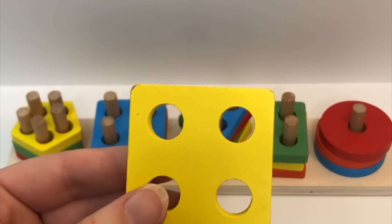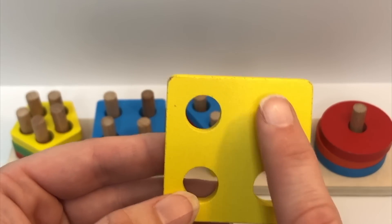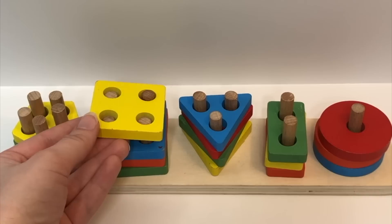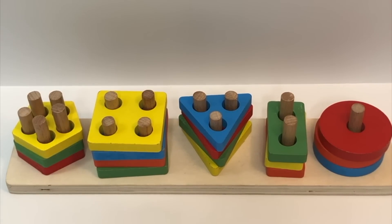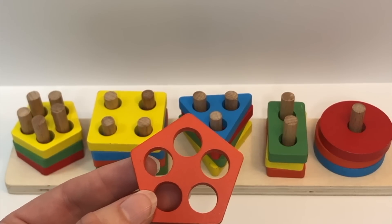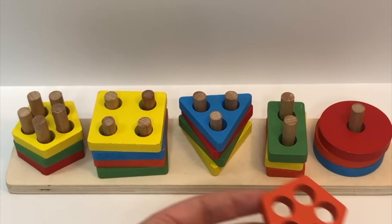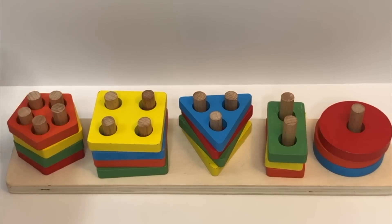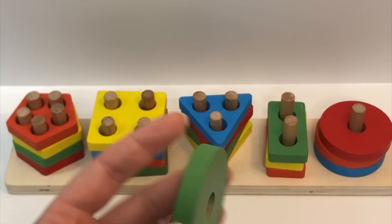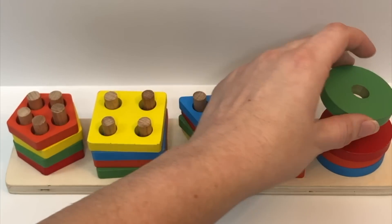Color? Yellow. Shape? Square. How many holes? One, two, three, four. And where does this one go? Color? Orange. Shape? Pentagon. Holes? One, two, three, four, five. Where does this one go? Great job — on top of the yellow pentagon. Color? Green. Shape? Circle. Holes? One. Where does it go? That's right, on top of the red circle.